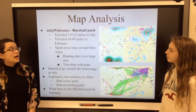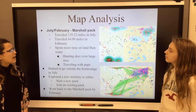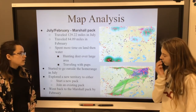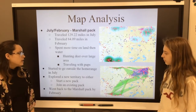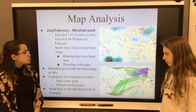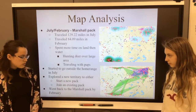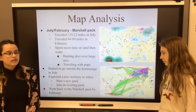The Marshall pack in July traveled 129.22 miles, and in February traveled 84.9 miles. This wolf spent more time inland than on water, probably hunting for deer over a large area and traveling with its pups. This wolf went outside of its home range into the Dead Fish pack area. We think that maybe she was considering starting her own pack or joining the existing Dead Fish pack. But by February, this wolf traveled back into the Marshall pack.